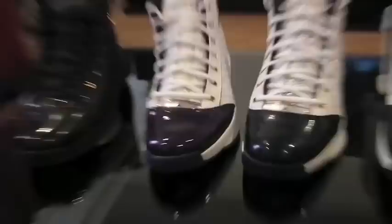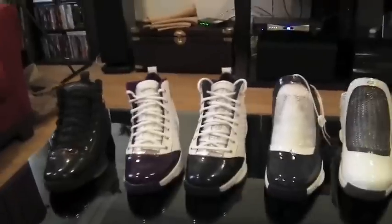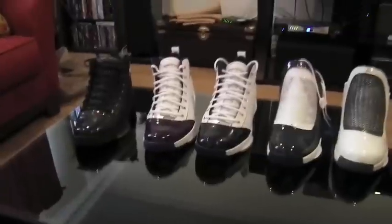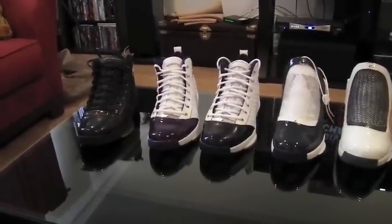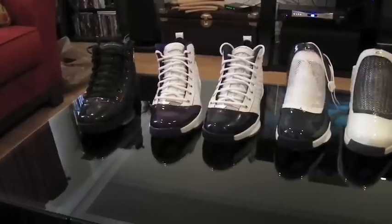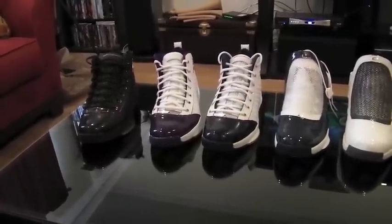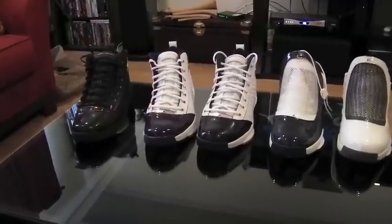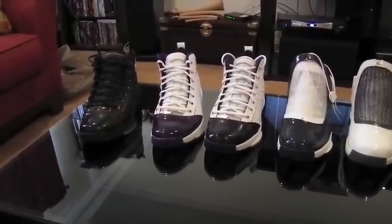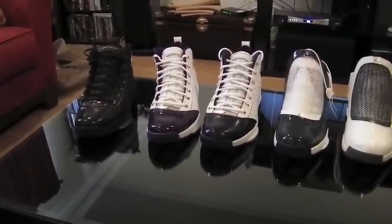Now these right here are some of my favorites. I mentioned before in my videos that the Jordan 19 was one of my favorite shoes — I think next to the 14, maybe 14, 12, 19s are my favorites. Some of my first Jordans I started to pick up back in 2004 is kind of when I got started. I don't have any OGs.